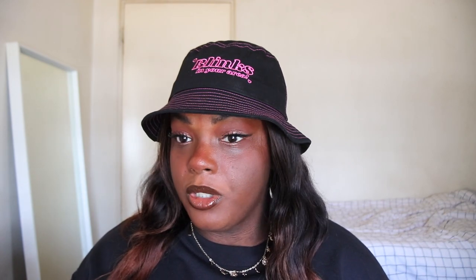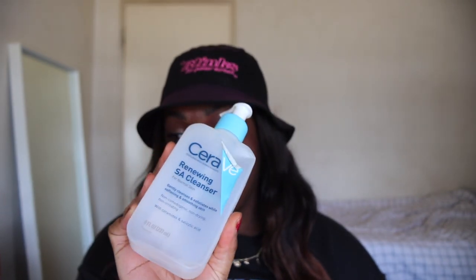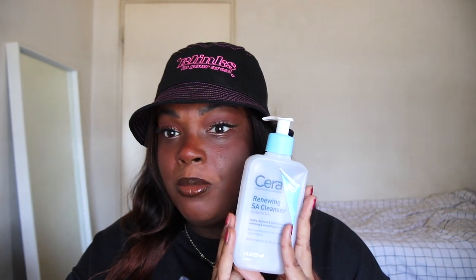Speaking of favorite cleanser, surprisingly I only have one empty. This is the CeraVe Renewing SA Cleanser for normal skin. I actually have dry skin, but this works. My favorite cleanser. The first day can be a little drying sometimes, but I've been using it for a couple of years now. Highly recommend. Am I going to repurchase? Yes — I already repurchased one and I'm almost out of that one too.